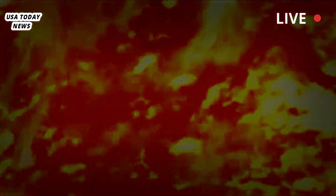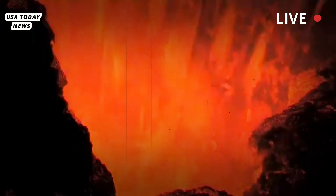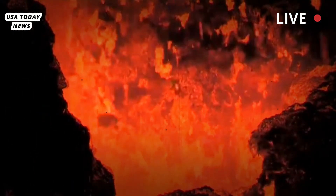Above the sill is the upper magma chamber, with thick, sticky magma that contains a lot of gas, which makes the magma in the upper chamber explode like an unopened can of soda that has been shaken.